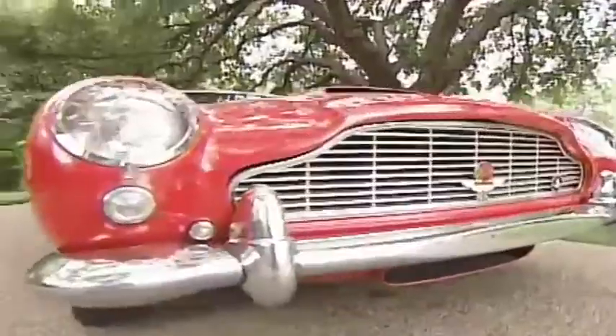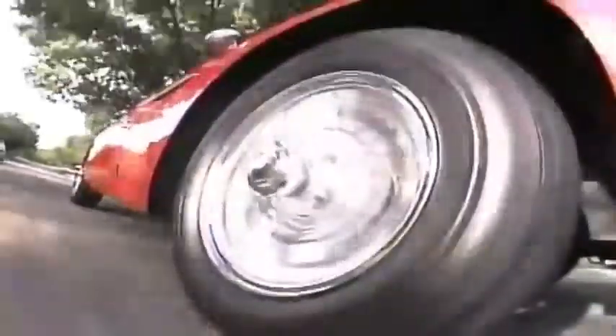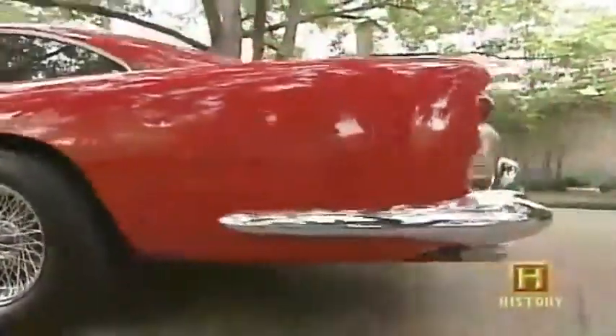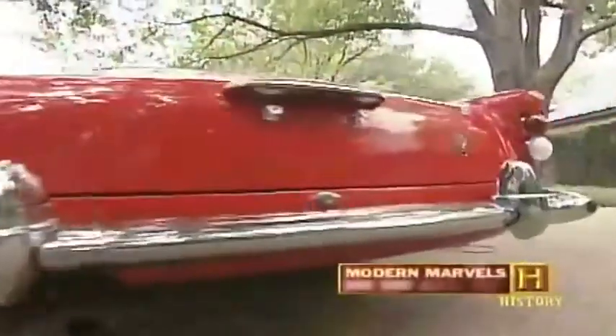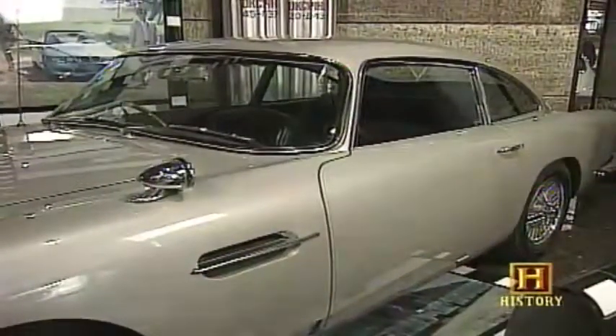The cars used in spy movies have always captivated audiences. They're fast, they're sexy, and they're loaded with the most outrageous gadgets filmmakers can think of. Ask any Bond fan what the greatest gadget from the films is and the answer is almost universal: the Aston Martin DB5 from Goldfinger. 'People just blew their minds when they saw this vehicle — today people acknowledge it as the most famous car in the world.'